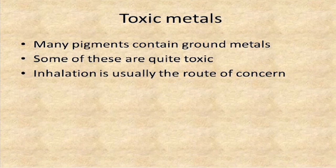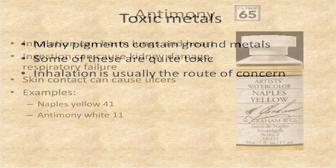Many pigments contain ground metal powders — rocks that have been powdered up into fine dust that have colorants to them. Some of these can be quite toxic, and generally inhalation is the route of concern. If they're in solution or liquid form, it's tough to breathe them in. If the particles are very large, it's tough to breathe them in. But the finer the particles get, the greater the danger is that you'll inhale them.